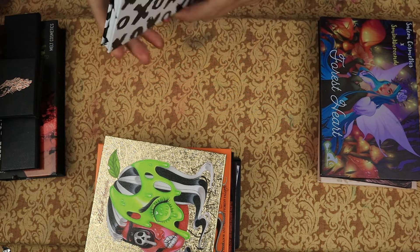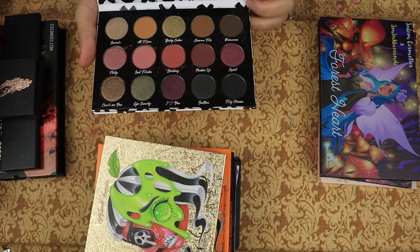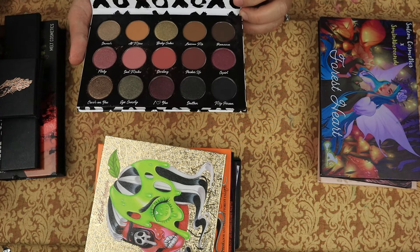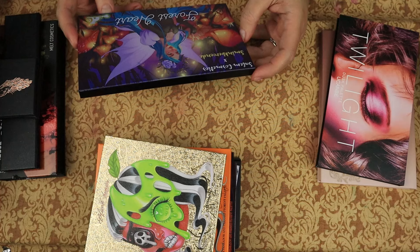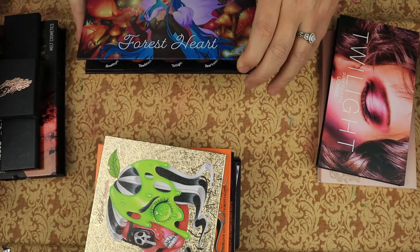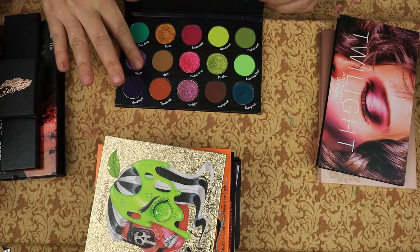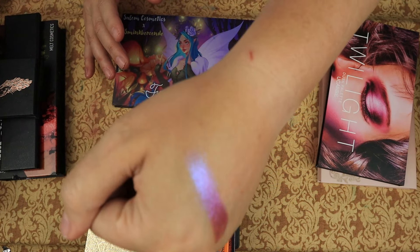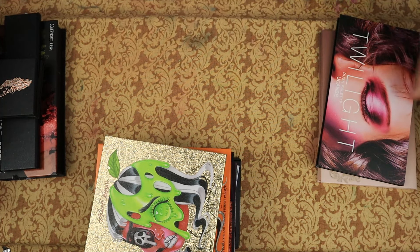Then we have from Cindy Grace, the Be Mine palette. I got this because Clara Barrera showed it and I was like, I kind of have to have that. This is Clara's fault, and it's beautiful. From Salem Cosmetics, she collabed with Smink Baround and did the Forest Heart palette. Check out that goodness — keeping. That was a no-brainer.